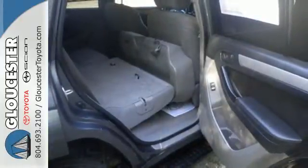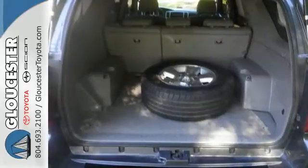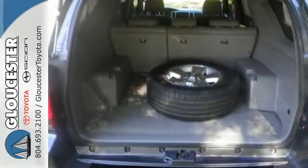This 4Runner is a great choice for today's family with plenty of room for five, numerous convenience features, and a long list of safety features.